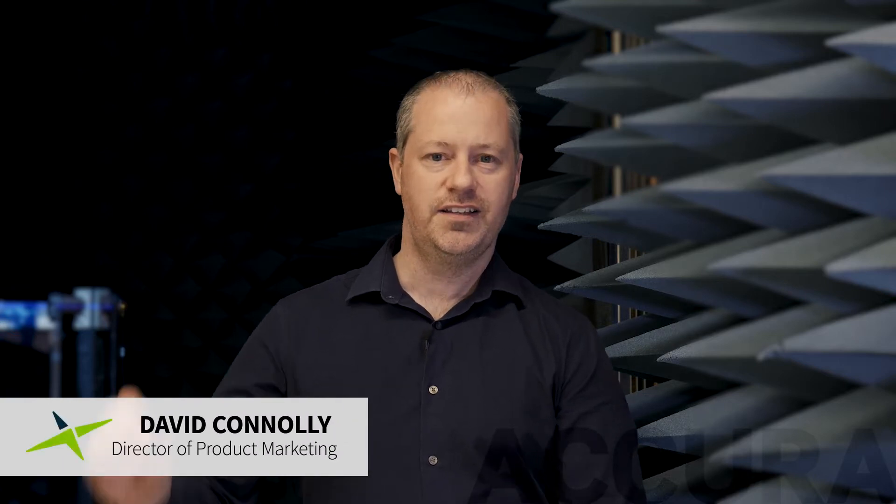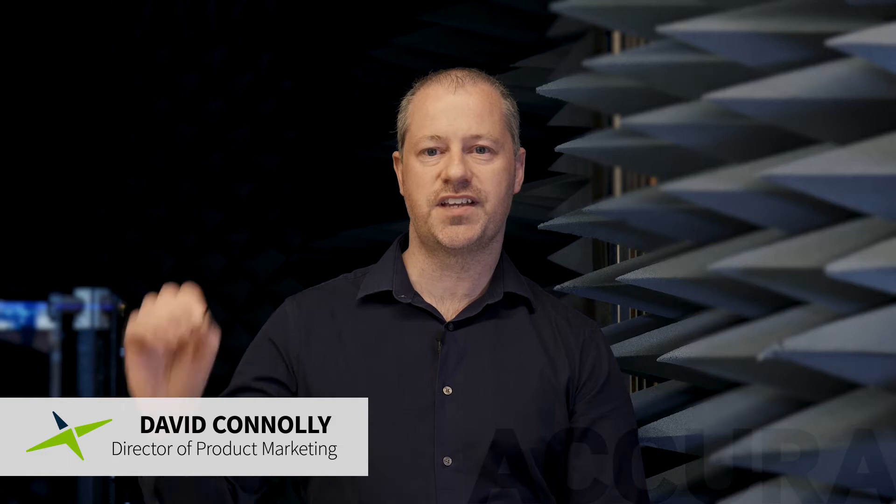Hi, I'm David Connolly, Director of Product Marketing at Tautlas. This is our embedded multi-band GNSS ceramic loop antenna, the GG BLA-125. Part of the Tautlas Secura series, this unique antenna really is a game-changer.